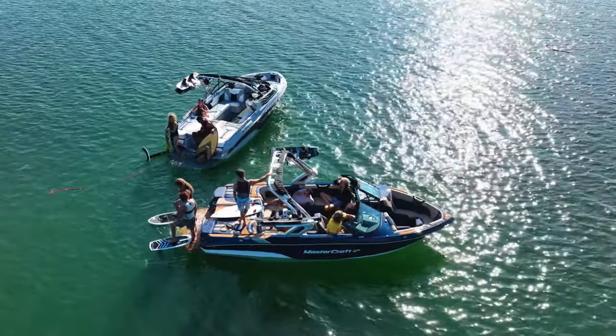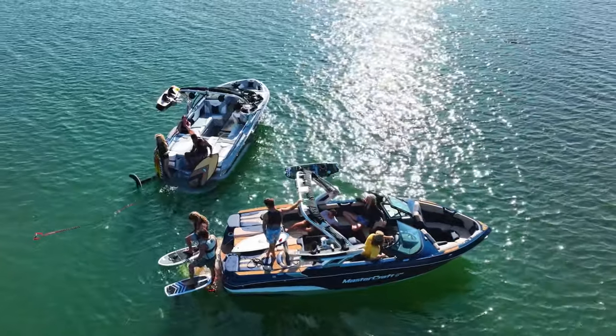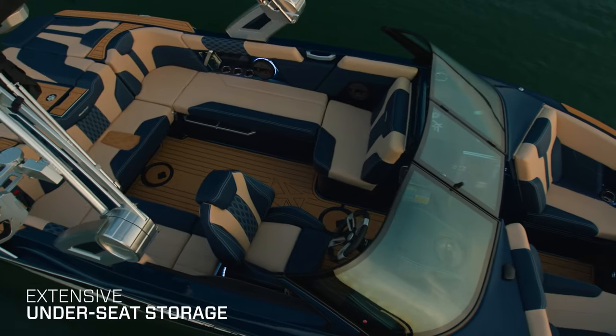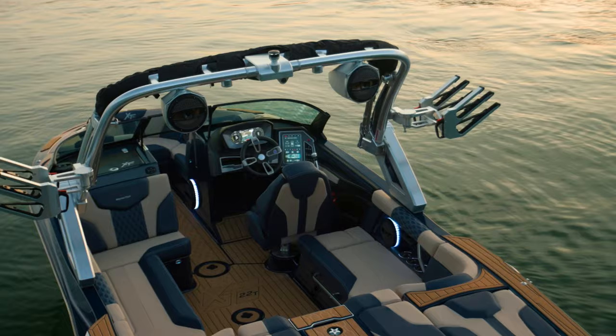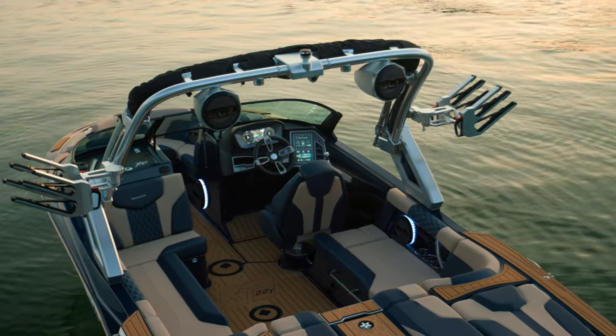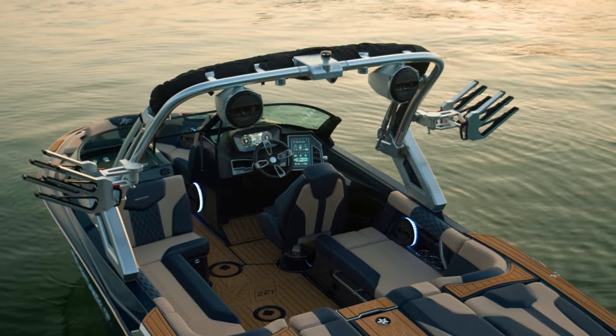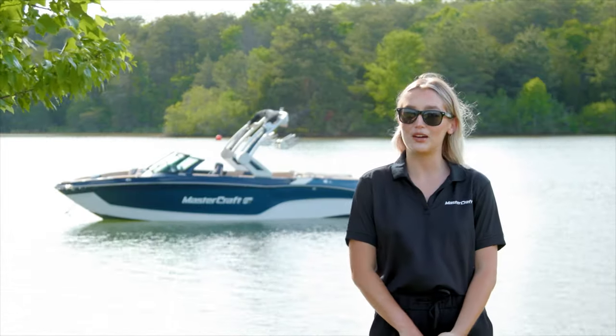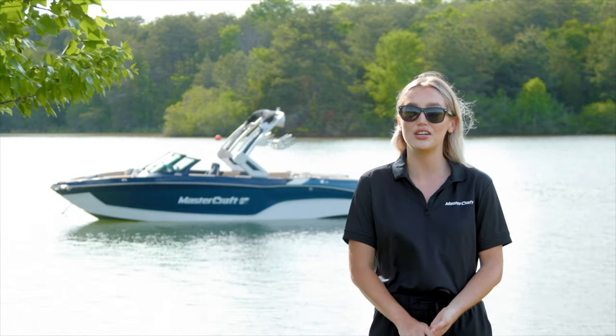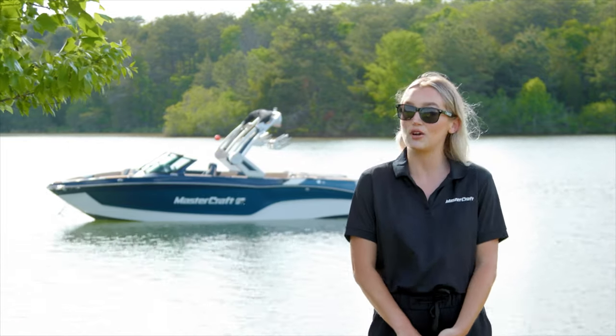When you bring 14 people, you need space to store everyone's gear. The new styling of the XT22T offers extensive under-seat storage, built-in cooler locations, and hinged seating to allow for plenty of room for snacks and gear below deck. Storage trays can also be found under the rear hatches on either side of the engine to store additional vests, ropes, and handles.